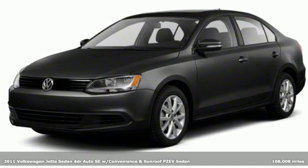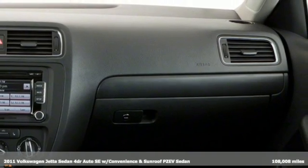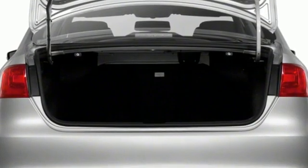Here's a 2011 Volkswagen Jetta Sedan. German engineered style, performance and precision come together to create the perfect compact sedan. It comes with the features you need and, better yet, want.